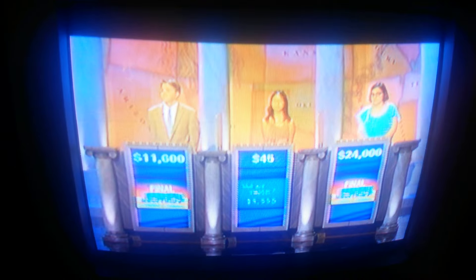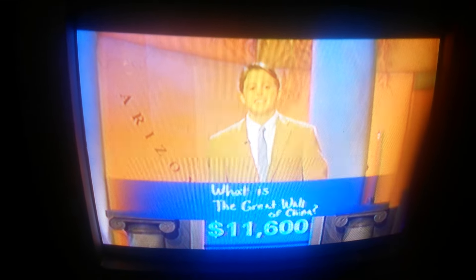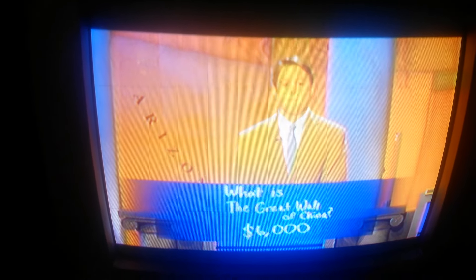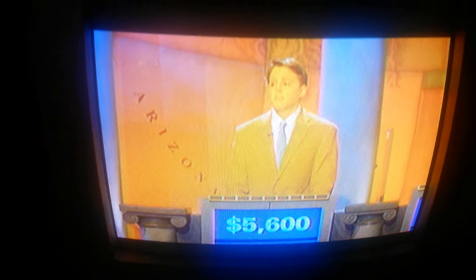$95 takes us to Jack, who had $11,600, and he picked what is the Great Wall of China. No, that won't do it. Those are not the living creatures, and it'll cost you only $6,000, dropping you to $5,600.